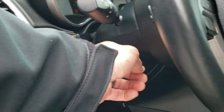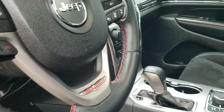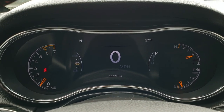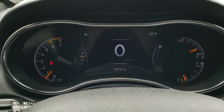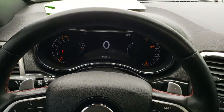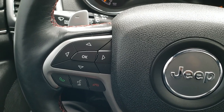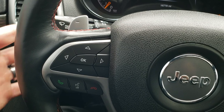It has auto headlamps and a telescopic and tilt power steering wheel. As we hop inside the vehicle, you can see this one has 16,779 miles. You get the 7-inch TFT display with compass, outside temperature, and digital speedometer — you can set those up to show the radio station, miles to empty, or other info. There are cruise control and adaptive cruise control buttons, Bluetooth and information center controls, paddle shifters, and audio controls on the back of the steering wheel.